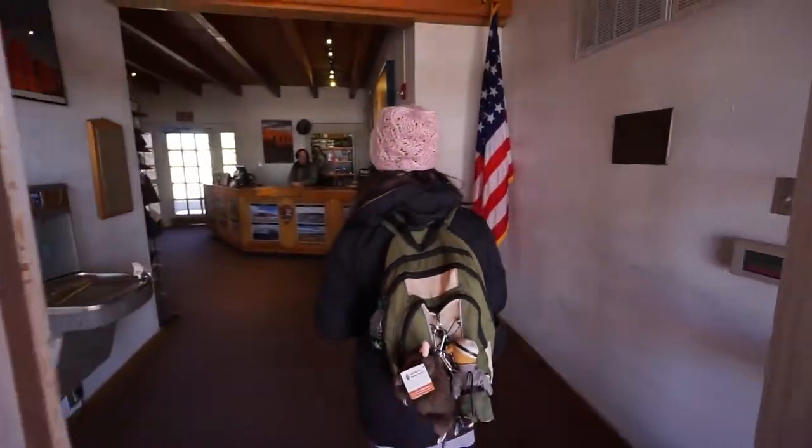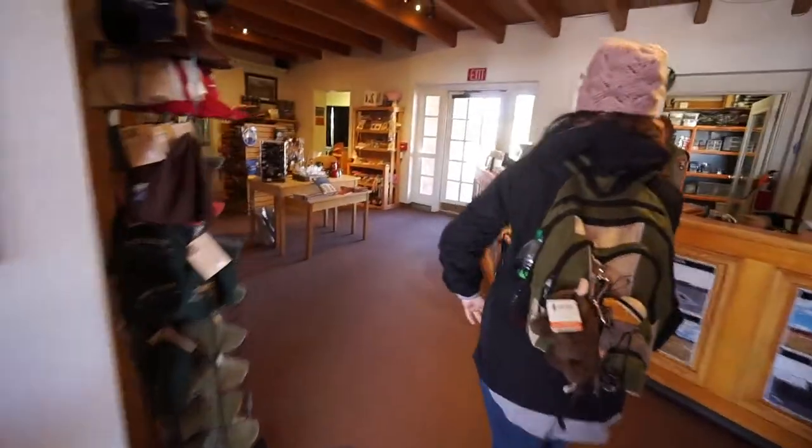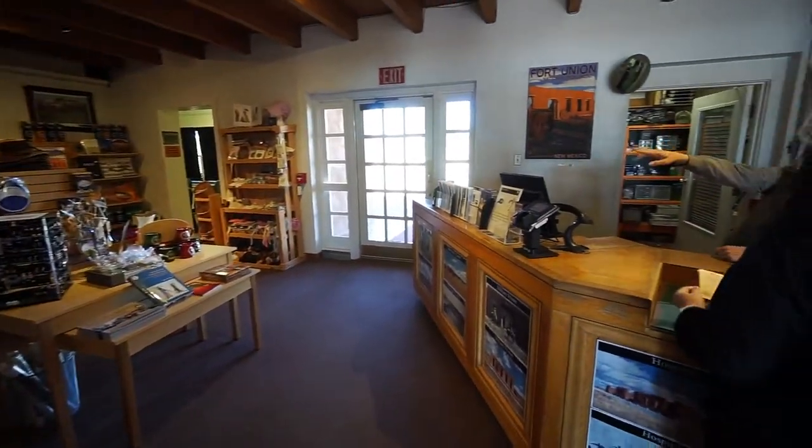At the visitor center, the ranger gave us a wonderful welcome to Fort Union. First time visiting? Yes! Cool — this is YouTube for sure. We have some exhibits and a center tour available.